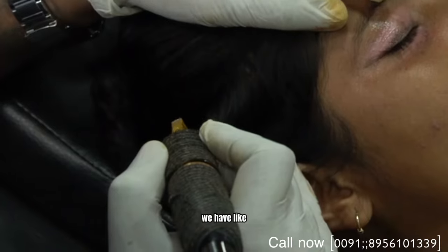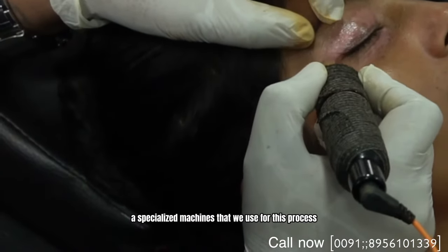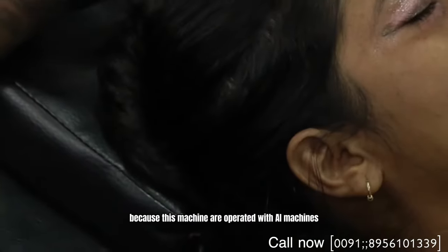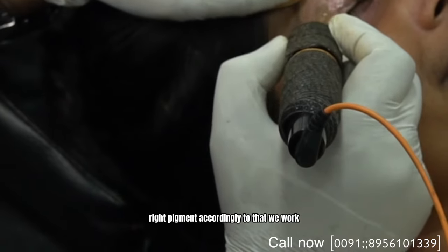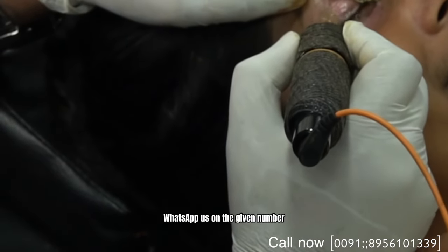For this process, we use specialized machines that can give you the best result. These machines are operated with AI, and they give you the right skin tone and right pigment. Accordingly to that, we work. If you want to know more about the process, WhatsApp us on the given number.